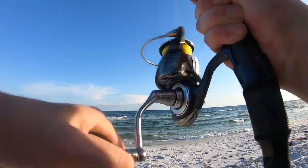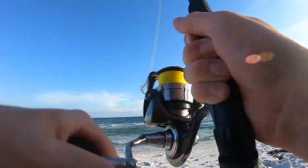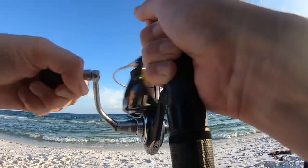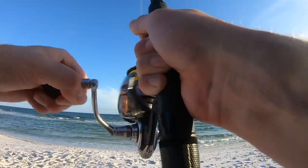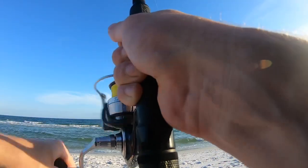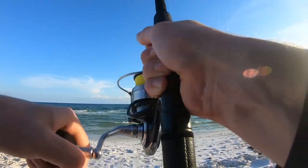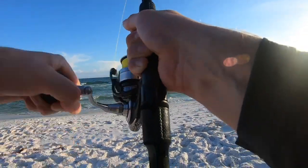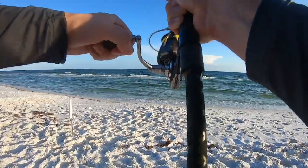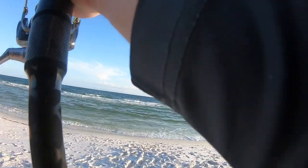He's on there — feels kind of big. He's fighting, come on, be a pomp. He's acting like a pomp, going side to side, fighting pretty good. It doesn't feel big enough to be a redfish, but feels like a Pompano. Oh, it's a Pompano! And he looks definitely big enough — in fact, that might be the biggest one I've caught this trip.